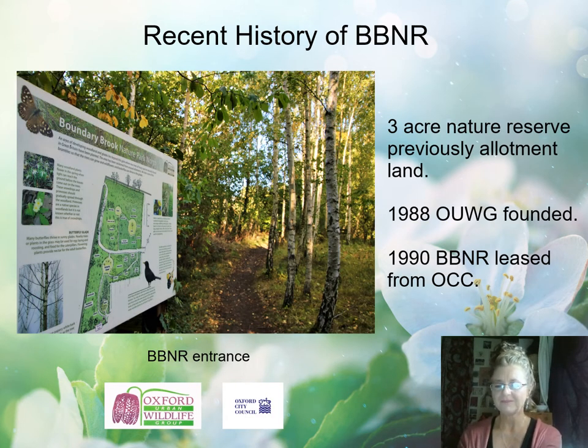I'll give a very brief recent history of Boundary Brook Nature Reserve. The site is approximately three acres in East Oxford. The land was previously disused allotment land, predominantly grassland and fruit trees with some overgrown vegetable patches. Some of the fruit trees were incorporated into the wild bird orchards, which are part of the mosaic of habitats on site, and one or two of the old compost heaps and sheds can still be seen adorned with daffodils or used as wildlife refuges, particularly by nesting birds.